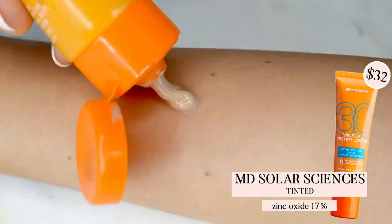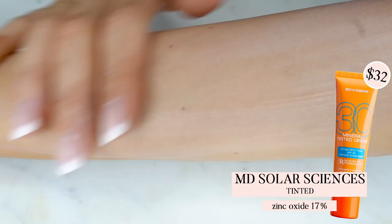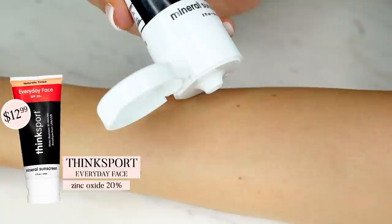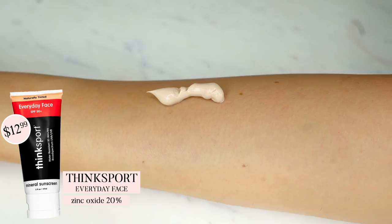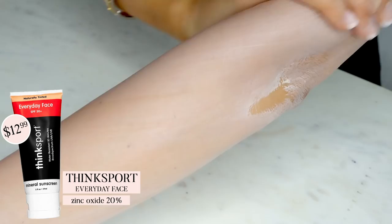MD Solar Sciences has a blend of both zinc oxide and titanium dioxide. It's tinted but goes on fairly transparent. One thing to note is that it contains dimethicone, which gives products a silky texture and matte finish — not everyone likes this, but if you do, it'll be a great fit. Lastly, Think Sport has a texture that truly feels like you're applying a face moisturizer. It applies transparently — the tint doesn't actually translate onto your skin. This brand also carries a non-tinted version for face, but I wouldn't recommend it; the tinted one leaves a much nicer finish.